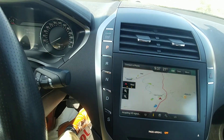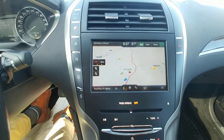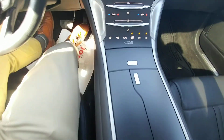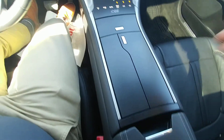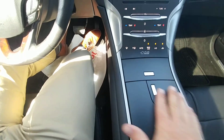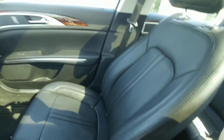Your electronic shift, navigation, CD player, all your climate controls, nice hidden cup holders here — makes for a very clean look, nice black leather interior.